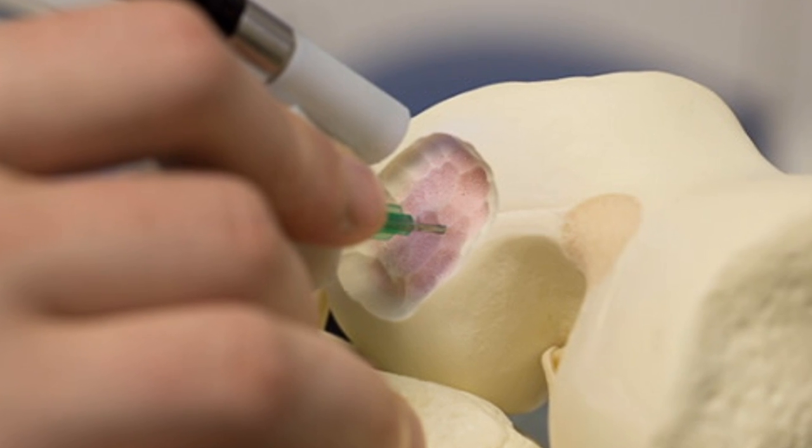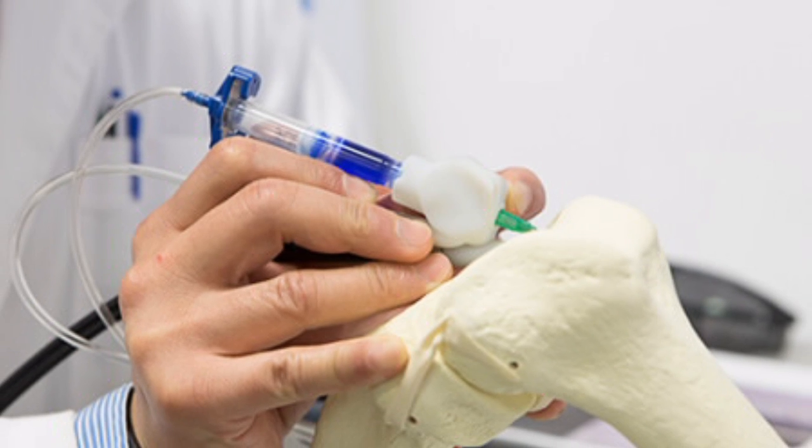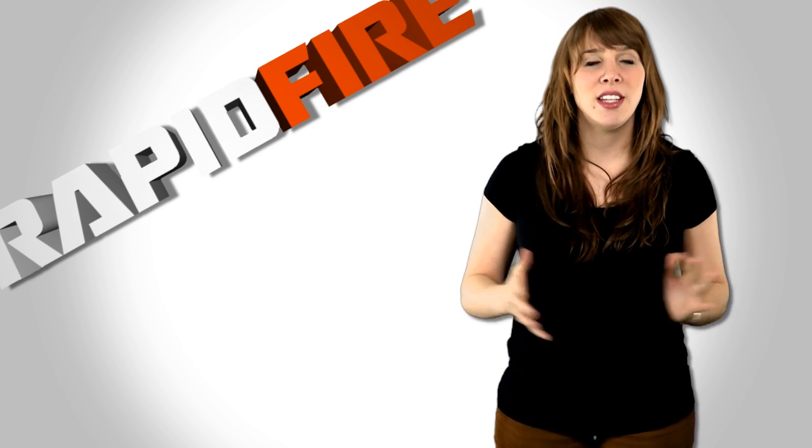Once the cells are drawn onto the surgery site, they'll multiply and become differentiated into nerve cells, muscle cells, or bone cells. So like other 3D bioprinters, it not only prints the framework for a new structure, but it helps accelerate the healing process.